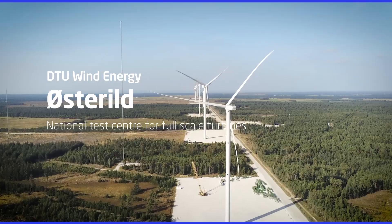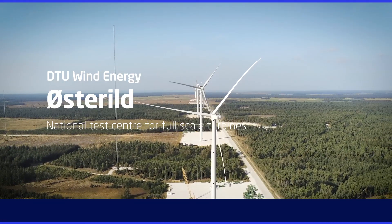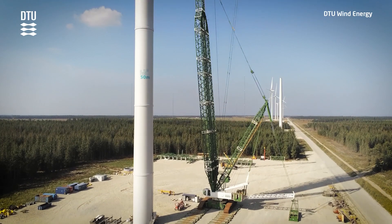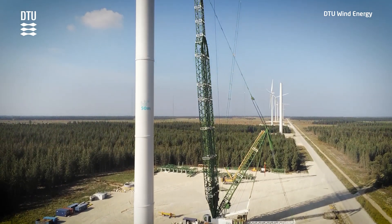It is located at the west coast of northern Jutland. Some of the best wind conditions in the world allow the manufacturers to test full-size turbines before they enter the market.